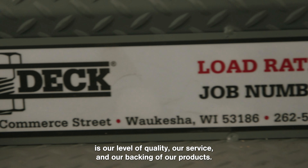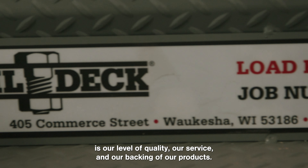I believe what separates Willdeck from some of our competitors is our level of quality, our service, and our backing of our products.